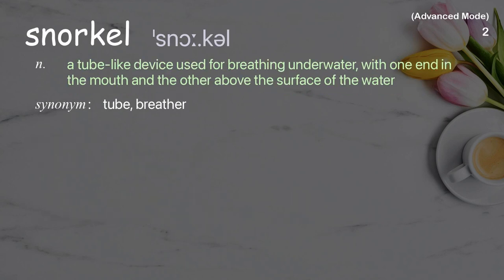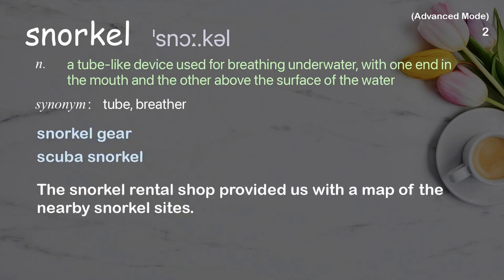Snorkel: A tube-like device used for breathing underwater, with one end in the mouth and the other above the surface of the water. Examples: Snorkel Gear, Scuba Snorkel. The Snorkel Rental Shop provided us with a map of the nearby snorkel sites.